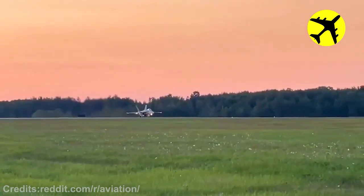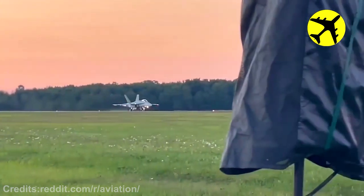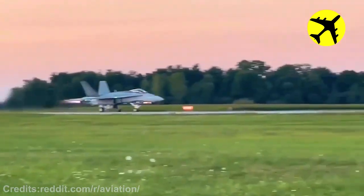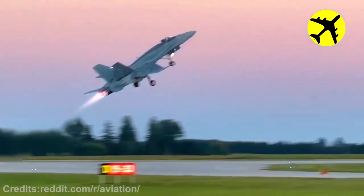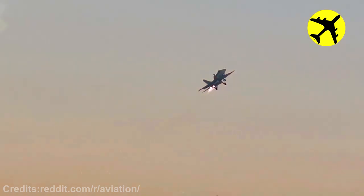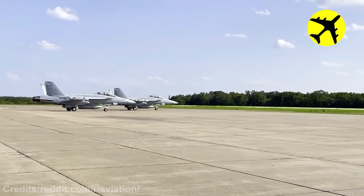This F-18's fast takeoff with afterburners engaged. A stunning footage of these F-18s lining up for takeoff.